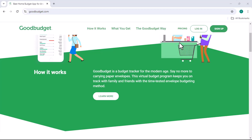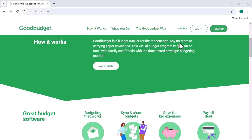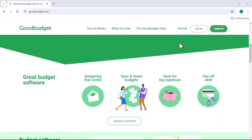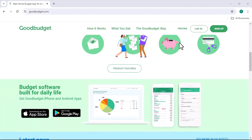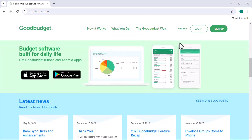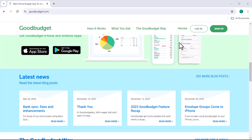So, what are the pros of using GoodBudget? Let's start with the user-friendliness. GoodBudget has a clean and intuitive interface that makes it easy to navigate, even for tech novices. You can easily add income, create envelopes, and track your spending. Plus, the app offers a variety of customization options, so you can tailor it to your specific needs and preferences.